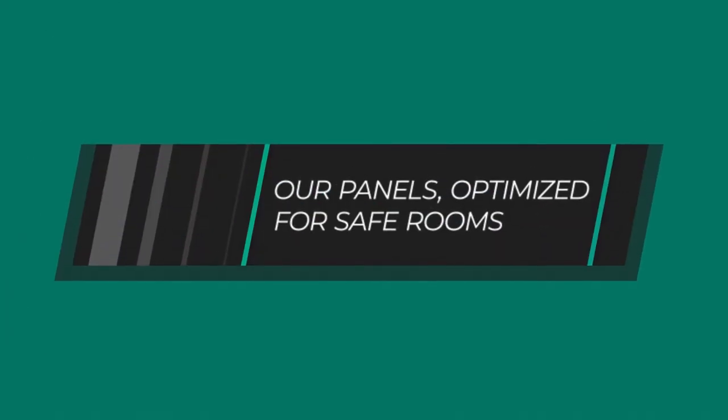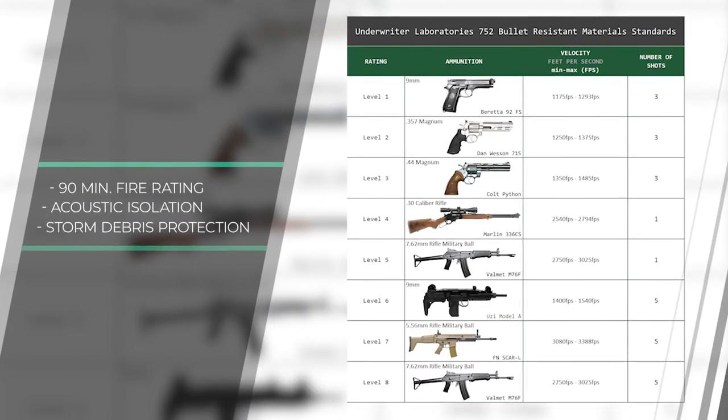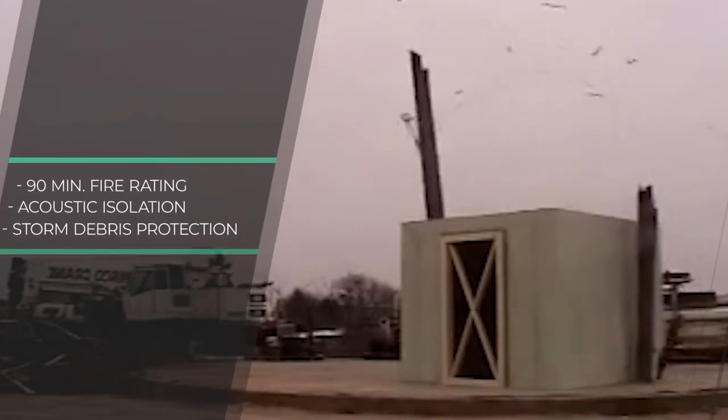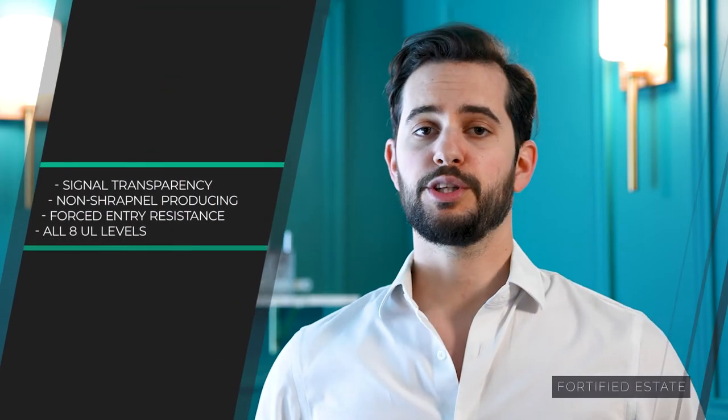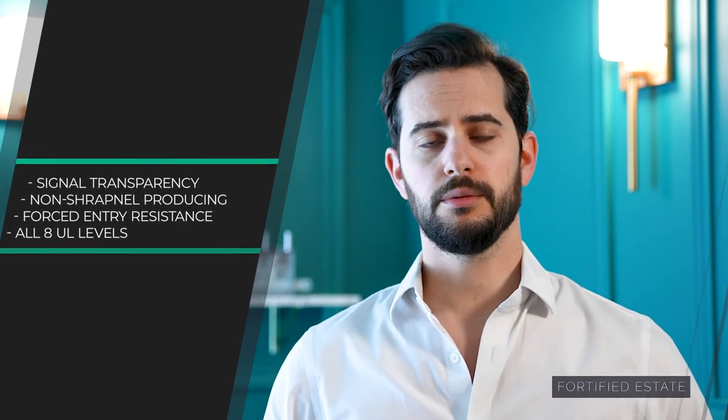Our panels are specifically designed for safe room projects. For example, they have a 90-minute fire rating in a wall assembly. They provide acoustic insulation, and at levels three and above, they provide storm debris protection. Our ballistic panels are also transparent to cellular and Wi-Fi signals, allowing you to still connect with the outside world in an emergency.